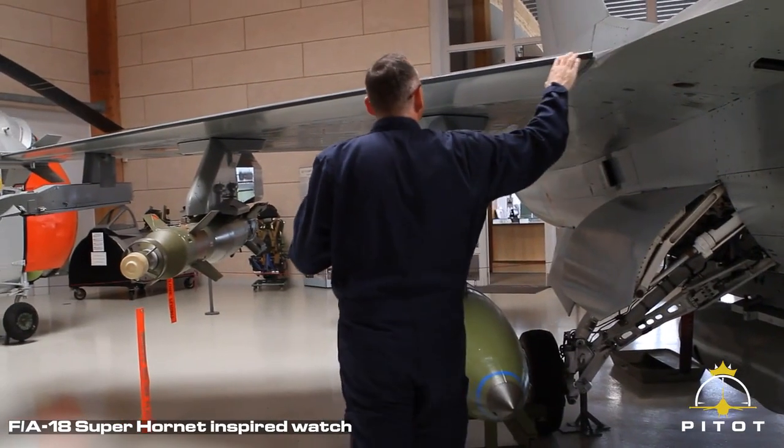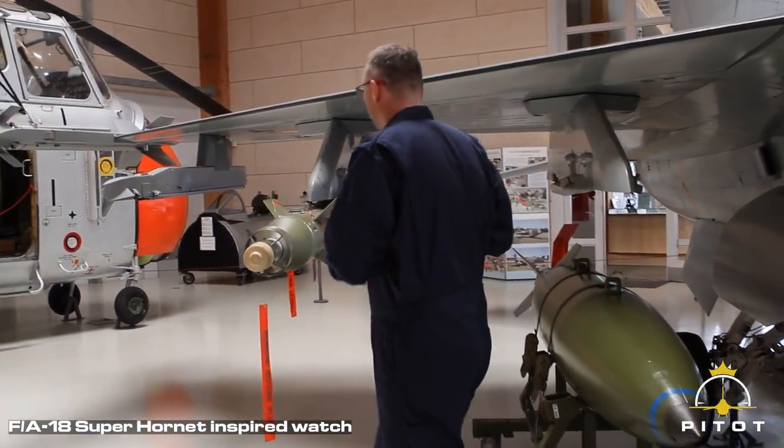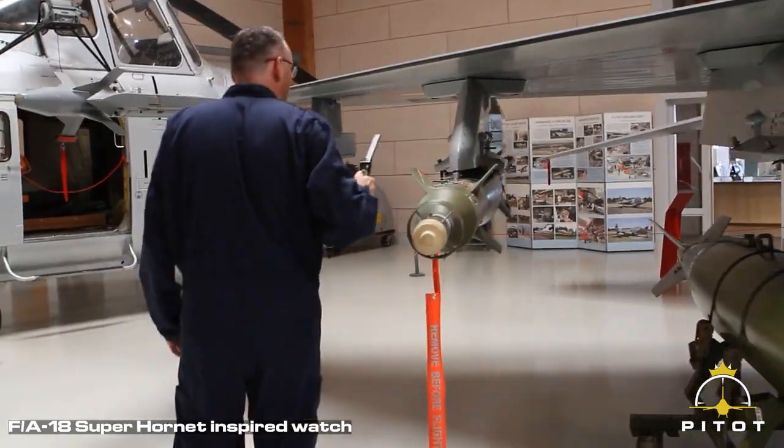I find my inspiration in each aircraft. I find the key features that make each individual aircraft — I take a lot of pictures, I study them, and I try to find the key features that define each airplane.